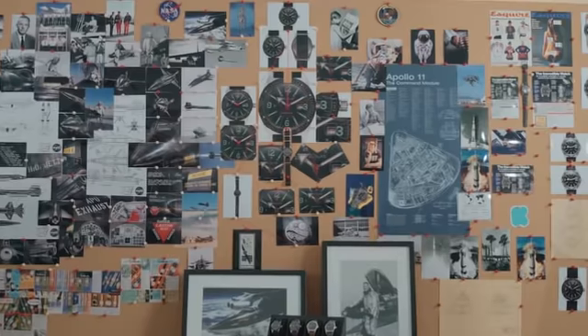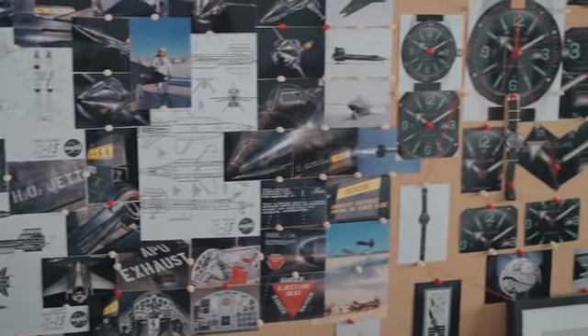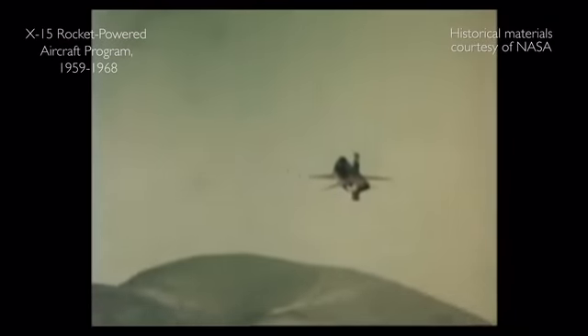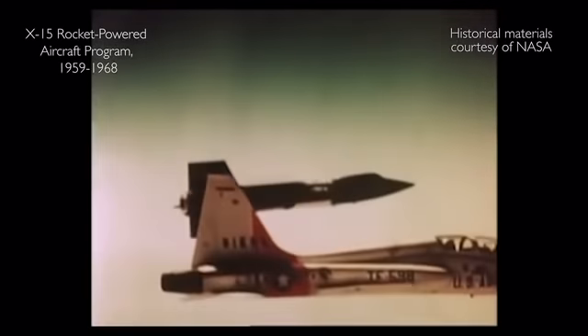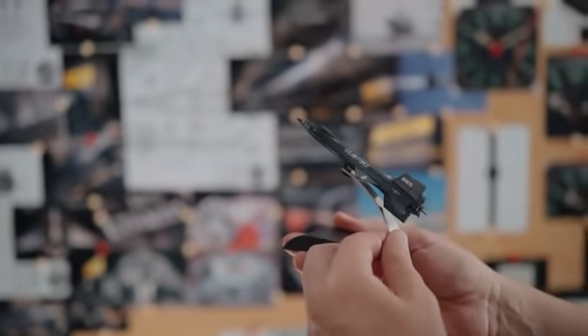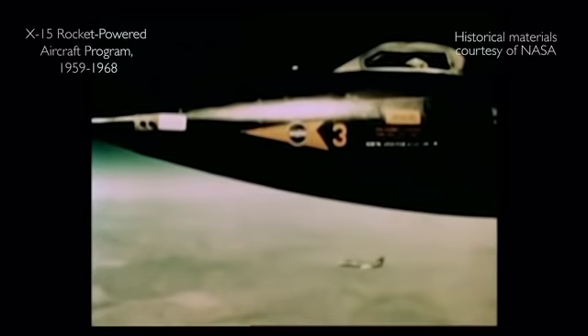Neil was a NASA test pilot and engineer, and for that, the Skin Diver World Timer was his personal choice. It was a solid, readable, and efficient timepiece. Neil flew hundreds of high-performance aircrafts and spaceships. In which of these his Skin Diver World Timer was part of the adventure is a mystery. This is where history stops and the legend starts.